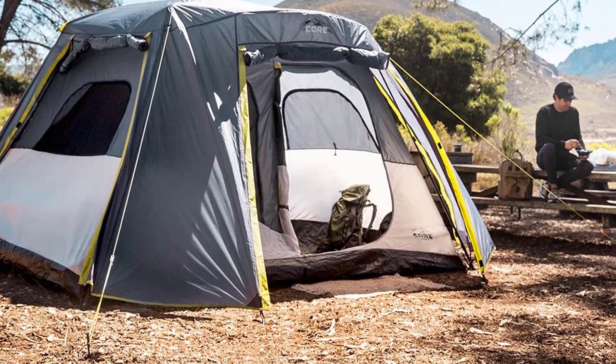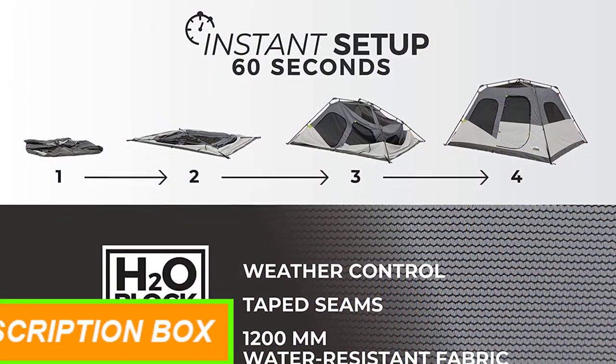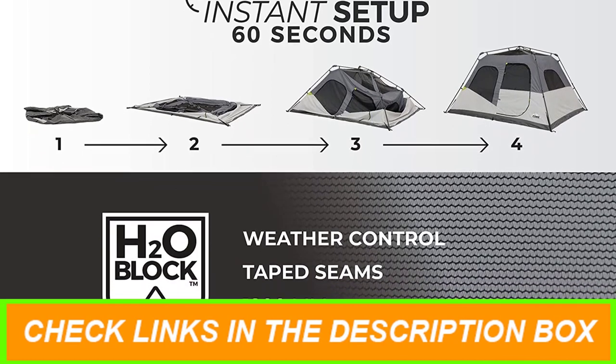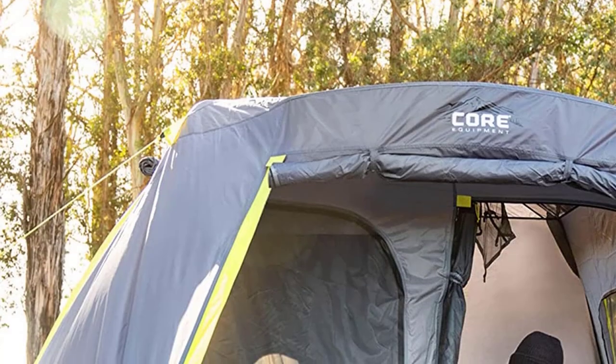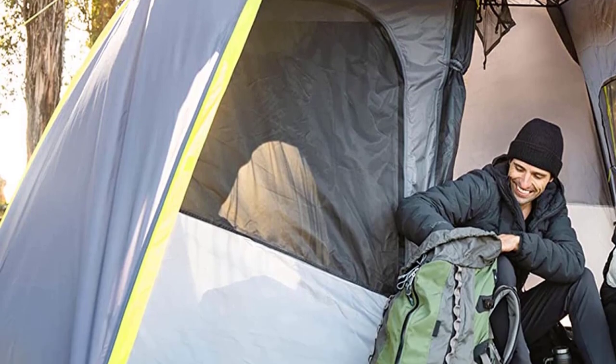The large wall organizer and gear loft with a lantern hook help keep your belongings organized and off the floor. With everything you need included in the bag — tent, pre-attached poles, full rain fly with guy lines, wall organizer, gear loft, tent stakes, and a handy carry bag — you'll be well prepared for your camping adventure.